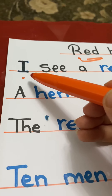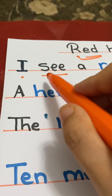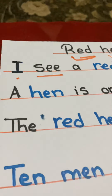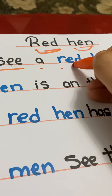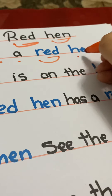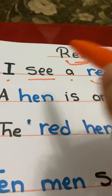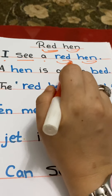You will find the sight words here in the story in the black color, and the shorter vowels in the blue color. So let's try to read all the sentence: I see a red hen. I see a red hen.